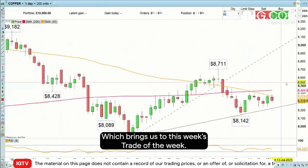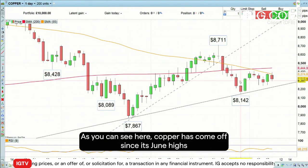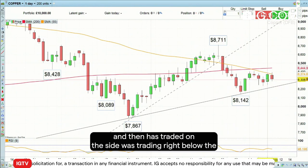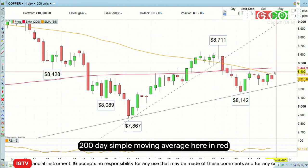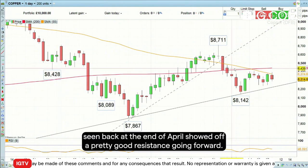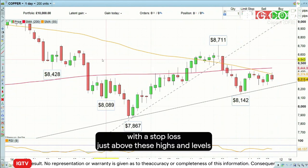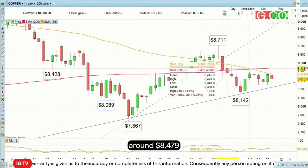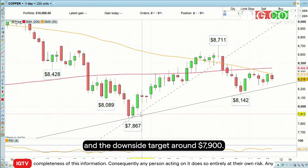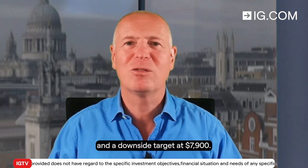Which brings us to this week's trade of the week, and it is to go short copper. As you can see here, copper has come off since its June highs and has traded in a sideways range below the 200-day simple moving average, shown here in red. That, together with the low seen back at the end of April, should offer pretty good resistance going forward. Therefore, I'd like to go short copper around current levels with a stop loss just above these highs at $8,479 and a downside target around $7,900. So this week's trade of the week is to go short copper with a stop loss at $8,479 and a downside target at $7,900.